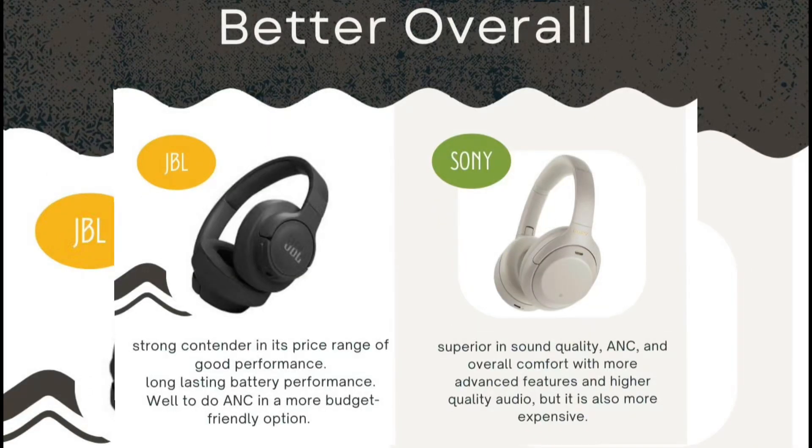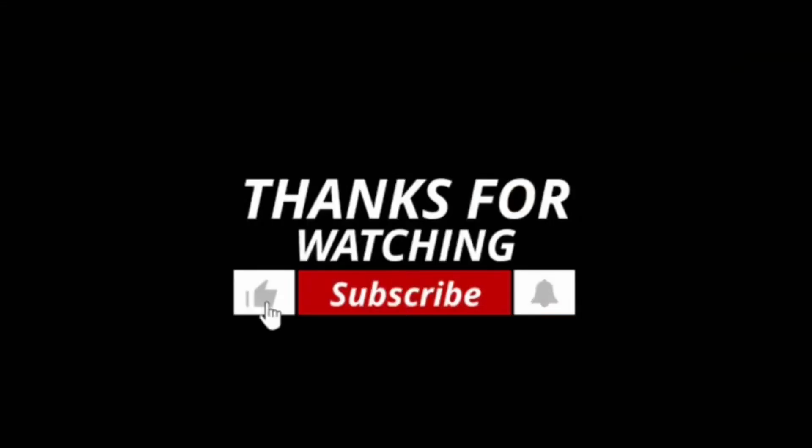To conclude: the JBL Tune 770NC is a strong contender for its price range, offering good performance, long battery life, effective ANC, and being a budget-friendly option. The Sony WH-1000XM4 offers superior sound quality, excellent ANC, advanced overall comfort, and attractive build quality — but it is on the expensive side. If cost is not a concern, you should definitely opt for the Sony.